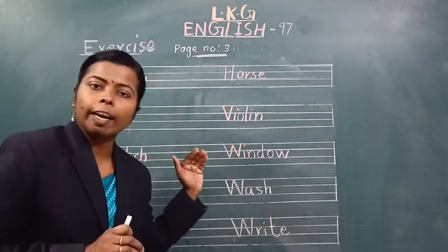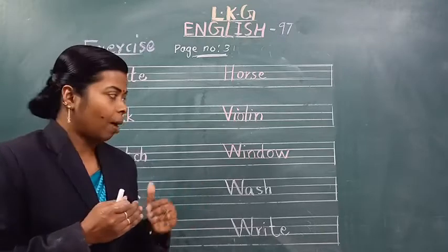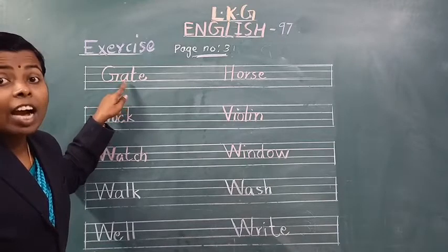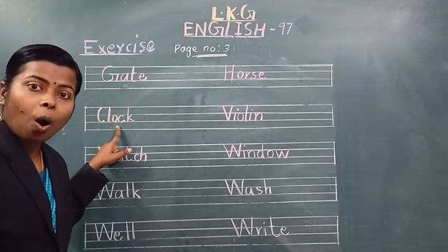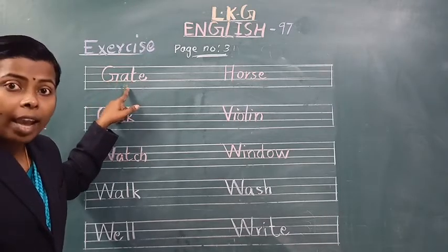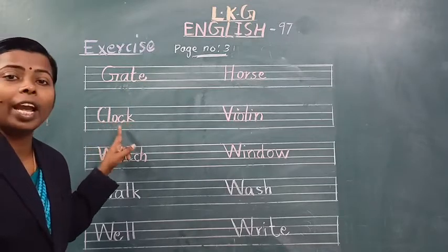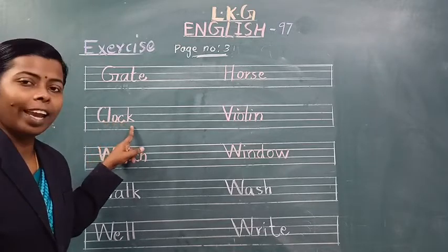Now we will read together. Students, you have to read along with me. Ready? Yes. First word is gate. Which word is this? Gate. Clock. Gate, clock. Spell the word gate — G-A-T-E, gate. G-A-T-E, gate. Clock — C-L-O-C-K, clock. Spell the word clock — C-L-O-C-K, clock.